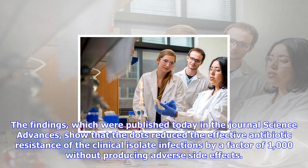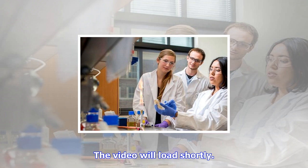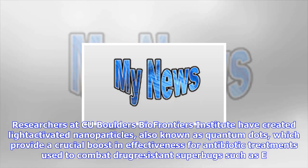"We are thinking more like the bug," said Anushree Chatterjee, an assistant professor in CHBE and co-lead author of the study. "This is a novel strategy that plays against the infection's normal strength and catalyzes the antibiotic instead." While other previous antibiotic treatments have proven too indiscriminate in their attack, the quantum dots have the advantage of being able to work selectively on an intracellular level.